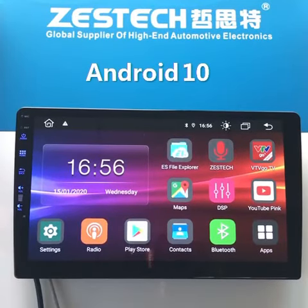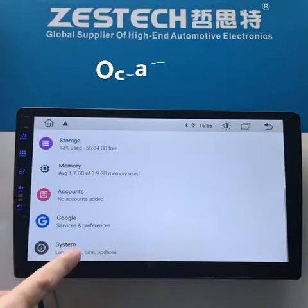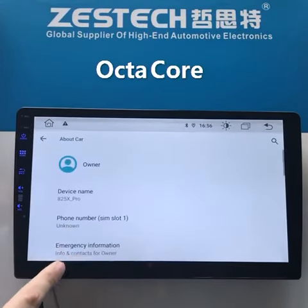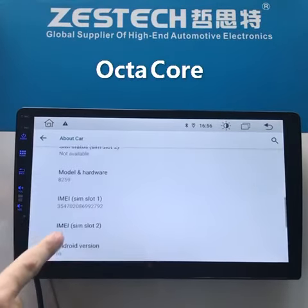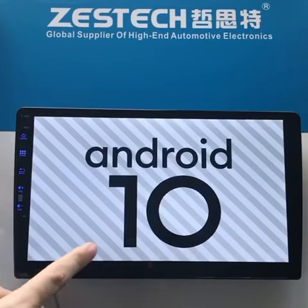This is our latest Android 10 car multimedia unit. It is with MTK8259 octa-core processor. You can see here this is the real Android 10.